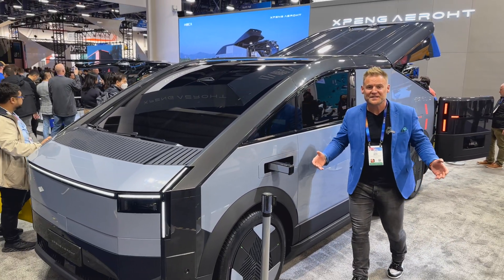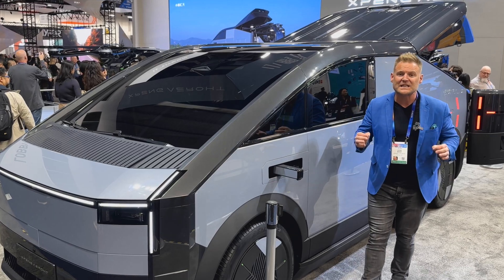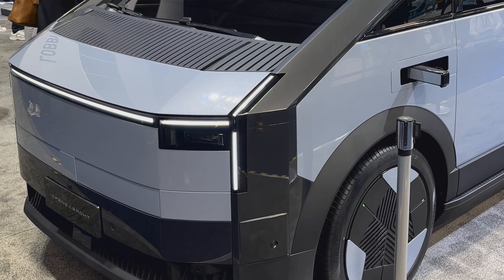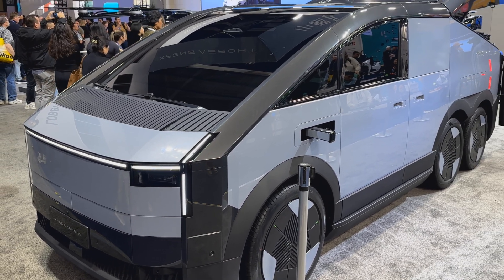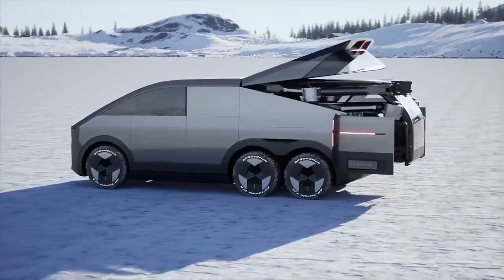I'm standing beside this incredible six-wheeled beast. This is manufactured in China by a company called Xpeng Aeroht, and it's known as the Ground Mothership. Inside the back is a flying eVTOL. Can you imagine that?